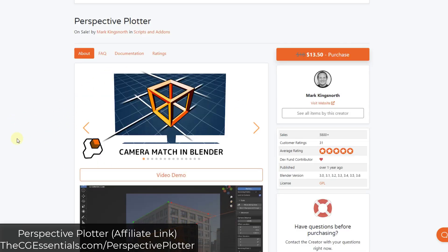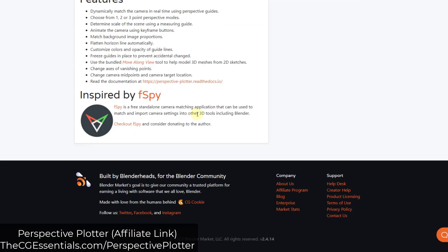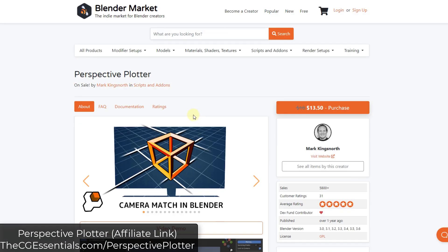Perspective Plotter from Mark Kingsnorth is a tool that brings F-Spy functionality directly into Blender. That means you can do photo matching and texture matching directly inside of Blender. It's adjustable, so you can use it to align all of your perspectives to any images you bring in, allowing you to actually model from images.